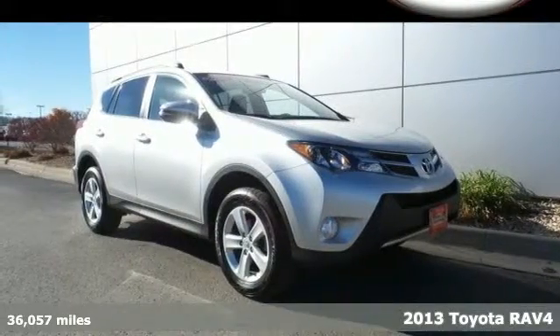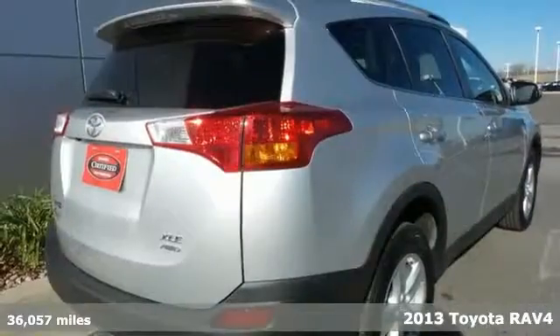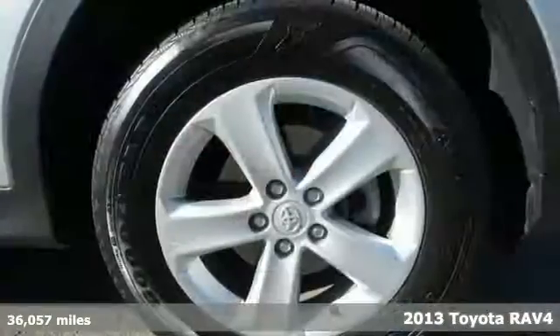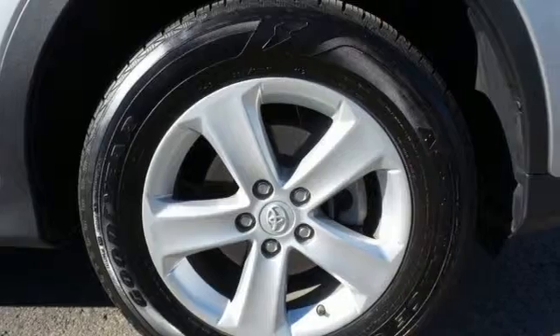It's a 2013 Toyota RAV4. This compact SUV is a very convenient family vehicle — it's fuel efficient and has plenty of room for both people and cargo. Safety is a priority, with equipment to protect you and your family, including